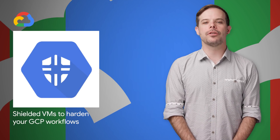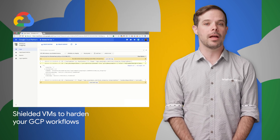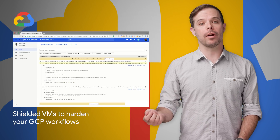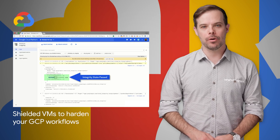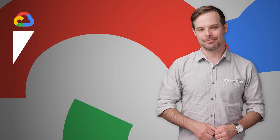We recently introduced Shielded VMs in beta, so you can be confident that workloads running on Google Cloud Platform haven't been penetrated by boot malware or firmware rootkits. Head on over to the post for more on the security features they provide and how to get started.